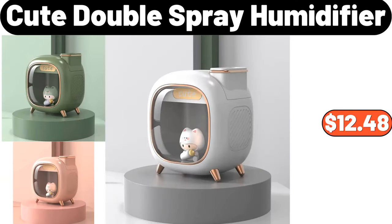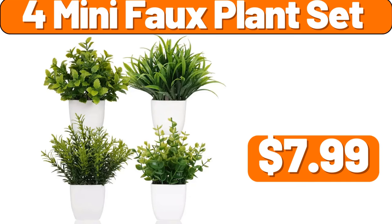Q-Double Spray Humidifier, $12.48. 4-Mini Full Plant Set, $7.99.